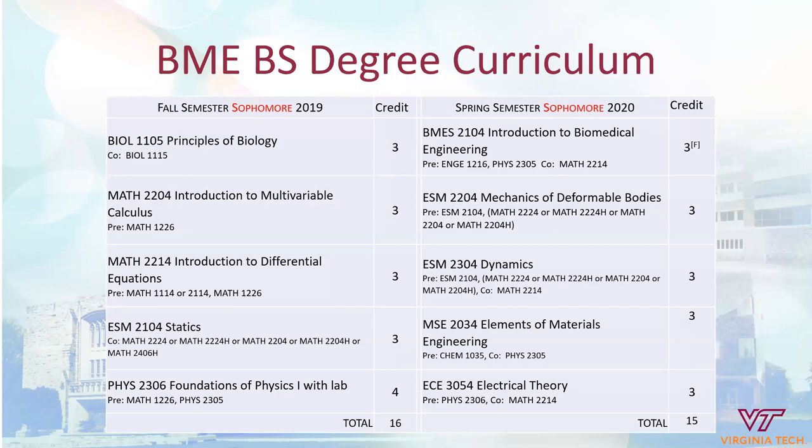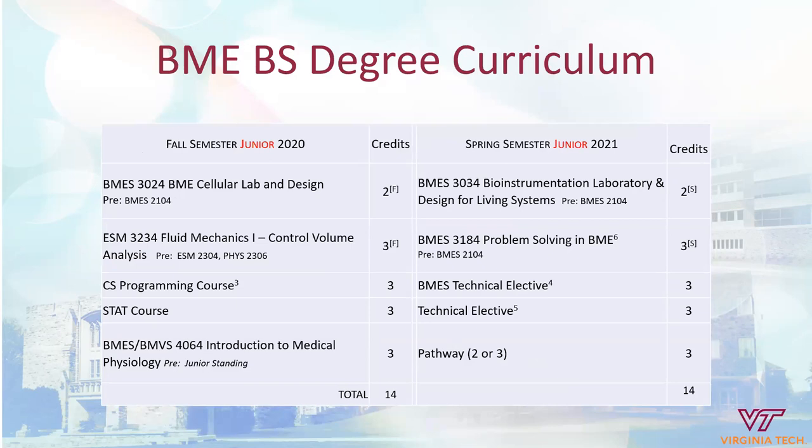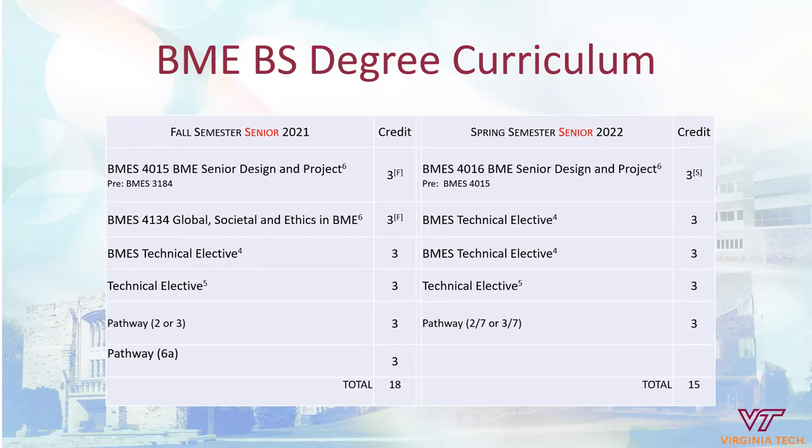Our undergraduate degree is different from many other degree programs in that it is a mechanics-based degree. It requires statics, deformable bodies, and dynamics, which are the foundational courses of many engineering programs. In the junior year, we have two specific labs for our students that are only available to students in the major. Another foundational course is fluid mechanics. Also in the junior year, students begin taking technical electives where they start to specialize in the areas they're interested in. In the senior year, students complete a two-semester design sequence that gives them the ability to showcase their knowledge from prior coursework.